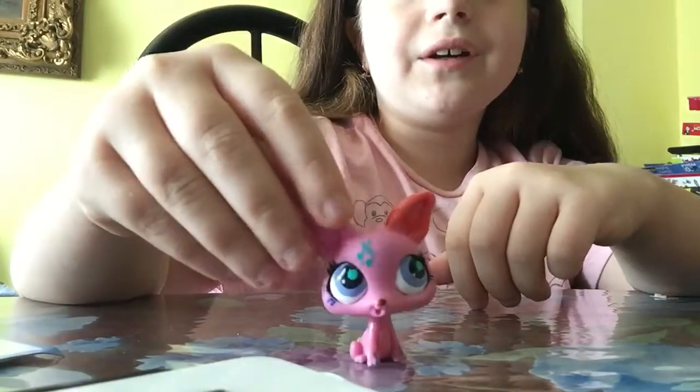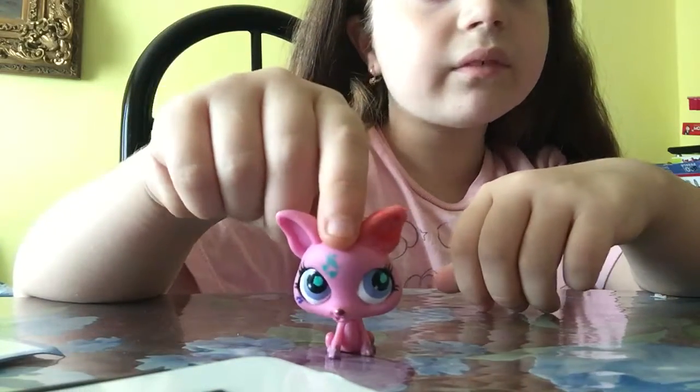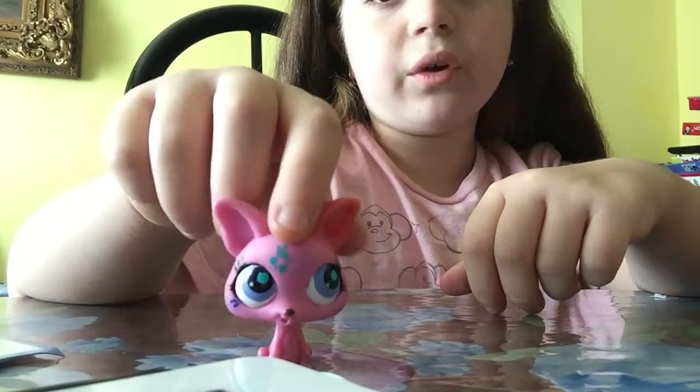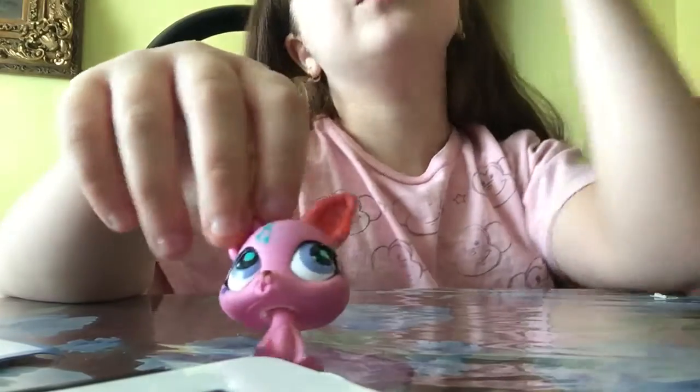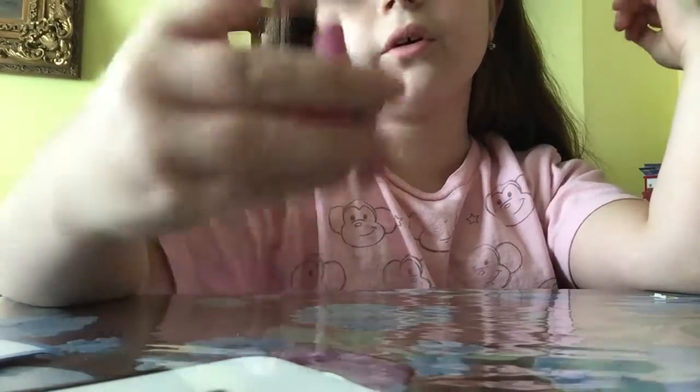And then we got her. She was also in my LPS series. And she's one of the musically talented ones — I think it's one of the musically talented ones because it has the music note on it. As you can see, it's green.